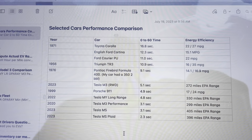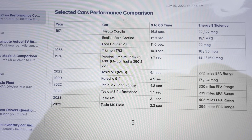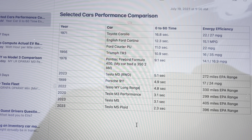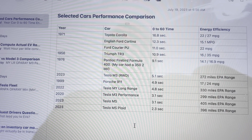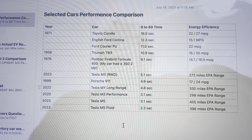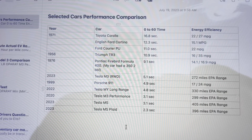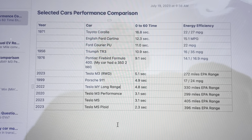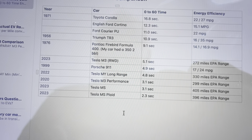My 2020 Tesla Model 3 Performance can do 3.1 seconds 0-60. The EPA range is 299 miles. I just did a 70 mph range test and it came back with 240 miles, 100% down to zero. That's the last of the cars I actually own.